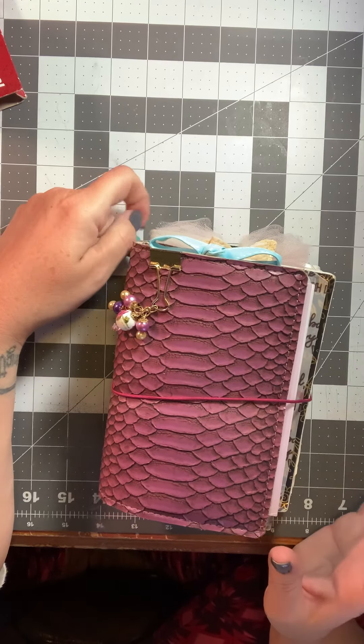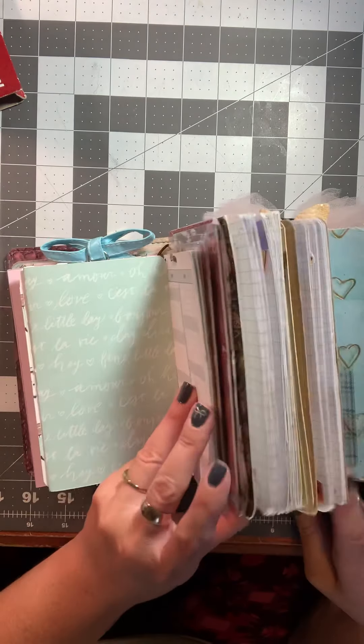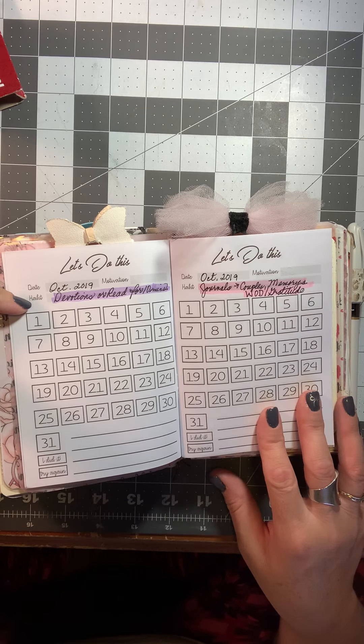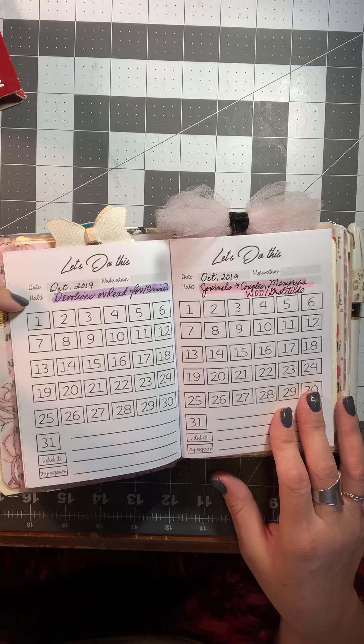The next insert is my daily, and I just keep every day right here in front of me. I can decorate with pretty much any kit that I want, and I actually keep two inserts in here for my dailies. Because I have to plan ahead so much, I think there's up to November 26th in this one. That's what I keep there.